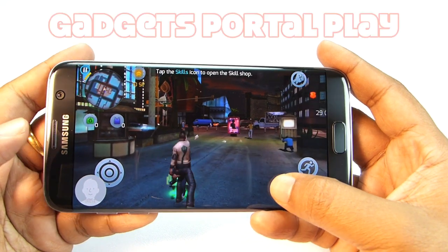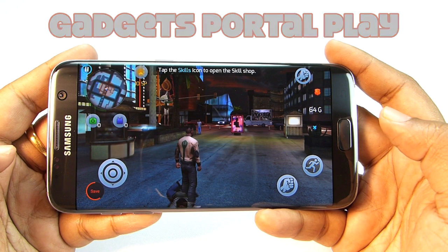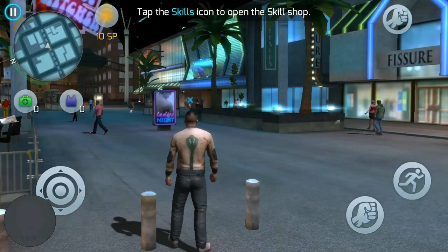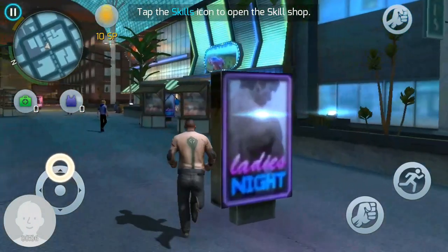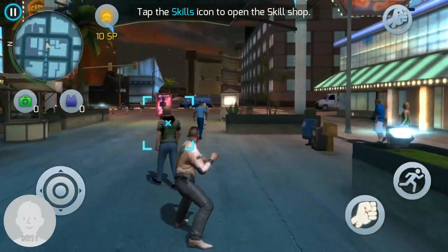I have another channel called Gadgets Portal Play where I show games and applications — check that out. Checking the recorded game, the video quality seems quite decent and the audio quality is also as expected.